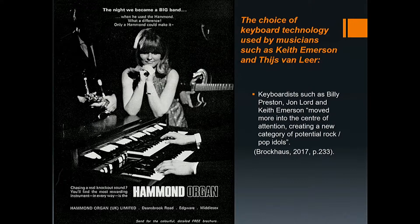Old keyboard technology such as the pipe organ and the accordion was used frequently by prog bands. Musicians that used these include Rick Wakeman of Yes, David Palmer of Jethro Tull, Keith Emerson of Emerson, Lake and Palmer, and Thijs van Leer of Focus. The pipe organ was used for many reasons: to add texture, to change the music sonically in ways no other keyboard could, to link music to classical and church music.